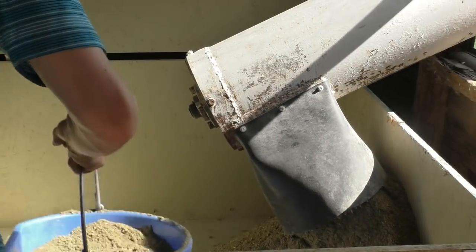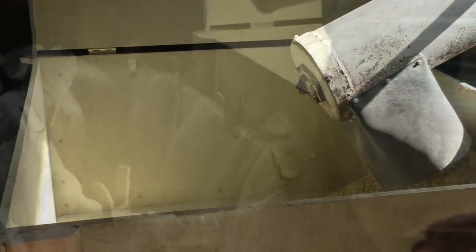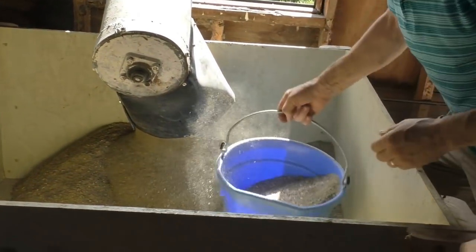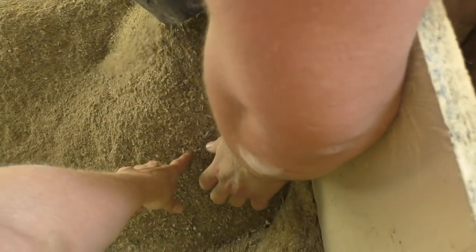We have more than the container will hold, so we can get in. Is that what these little seeds are — these are sunflowers, or what is it?